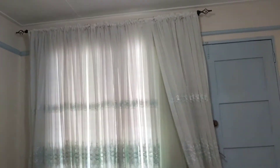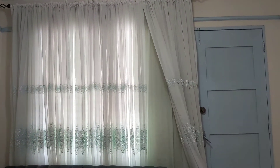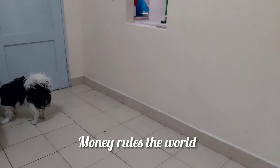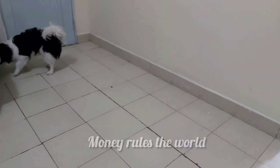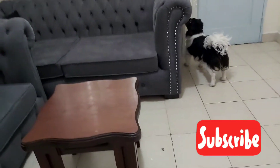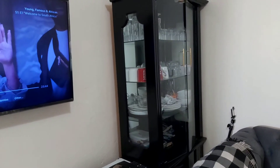I decided to put these shears in the living room for the time being before I think of buying plain white shears. I have a plan for this living room — I'm planning to do a makeover, but it won't be happening right now because of finances. Kindly forgive the background noise; kids are playing outside and I cannot control that.